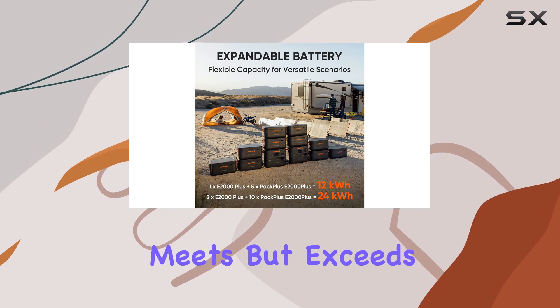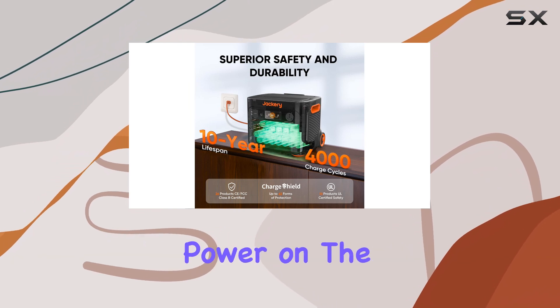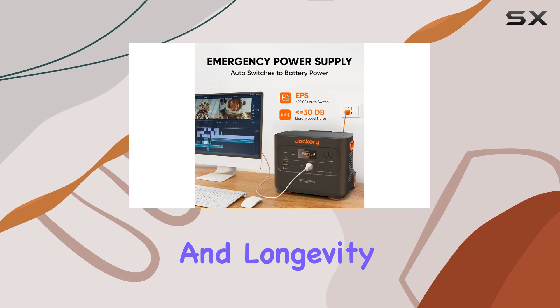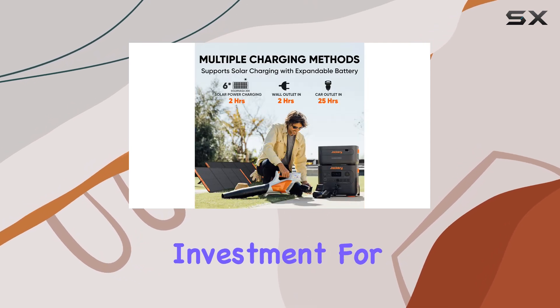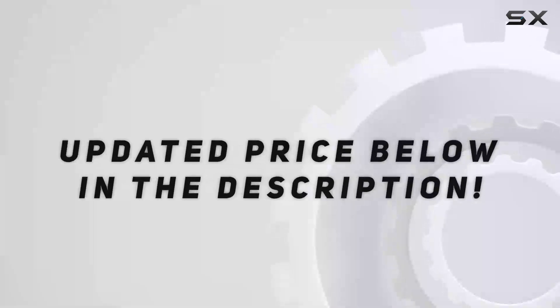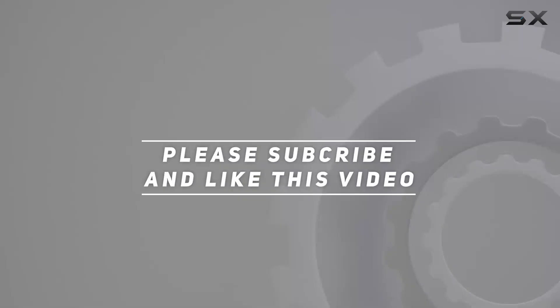Overall, the Jackery Explorer 2000 Plus not only meets but exceeds expectations, making it the best overall choice for anyone in need of reliable power on the go. Its combination of power, portability, and longevity makes it a worthy investment for outdoor adventurers and emergency preparedness alike. Check out the video description for an updated price, and thank you for watching.